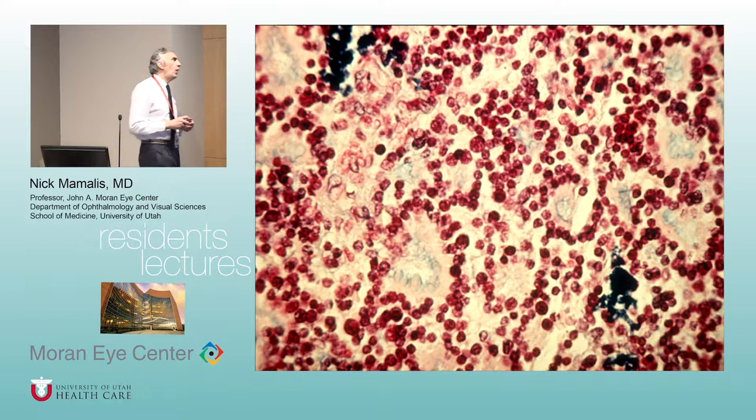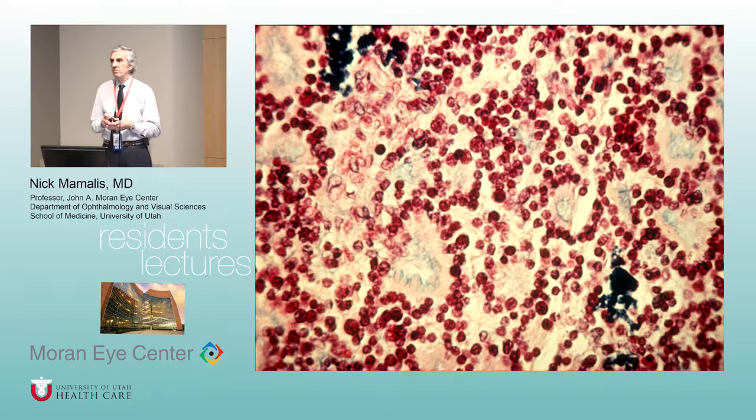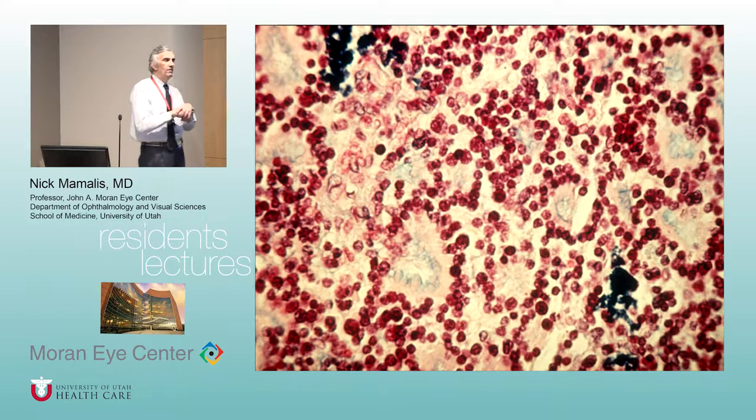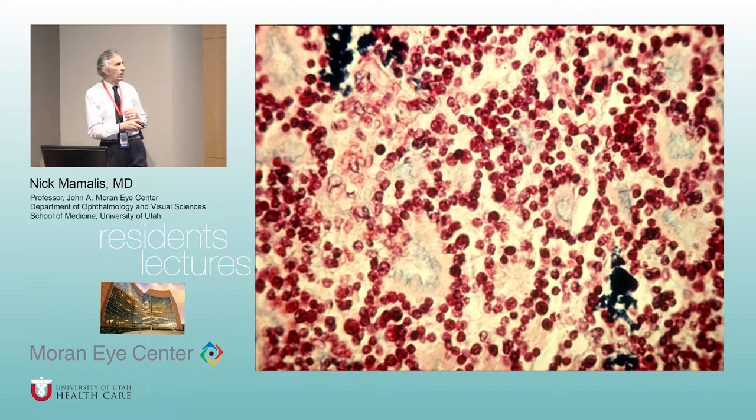What kind of stain is this and why would I be showing you this? This is an Alcian blue stain, staining for mucopolysaccharide. If you remember from your corneal dystrophy, Alcian blue stains for mucopolysaccharide. If you look inside here, you can see the mucopolysaccharide — usually the stuff that's underneath the retina between the RPE where the rods and cones are. There is mucopolysaccharide in the center of these Flexner-Wintersteiner rosettes.